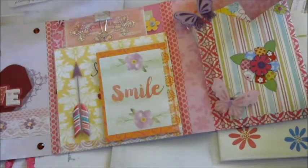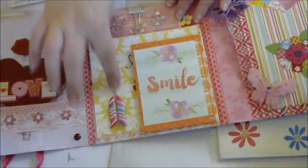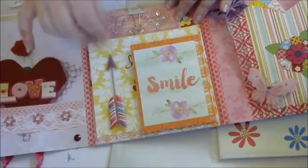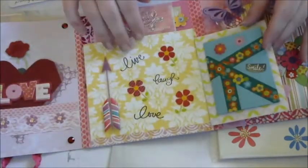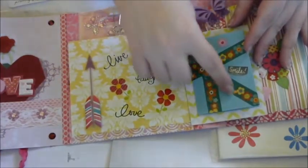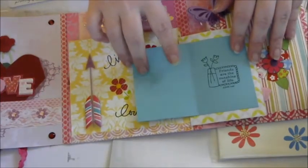It flips open like this. This right here is awesome. It's like 3D. It's cool. This is smile. It's really cute. It says friends are the sunshine of life.